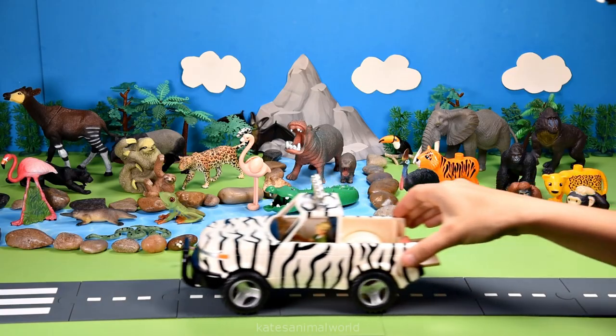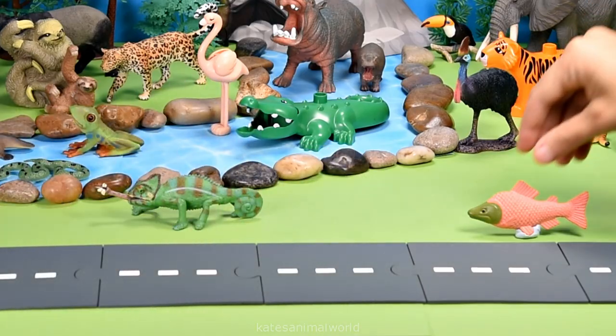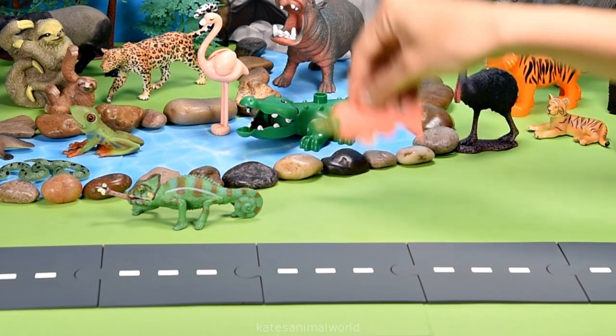Oh, who's in the back? It's an orangutan! Orangutans have long hair that helps keep them warm.